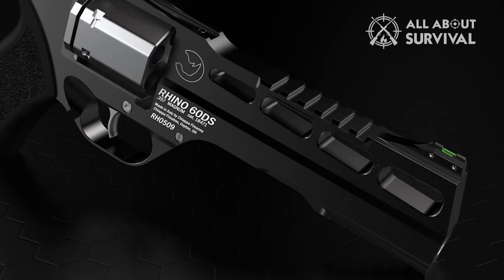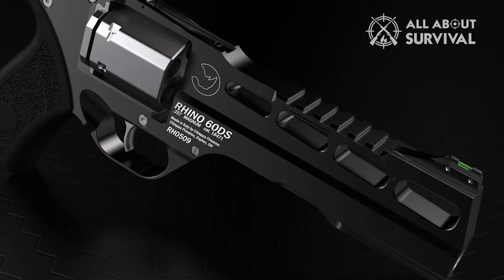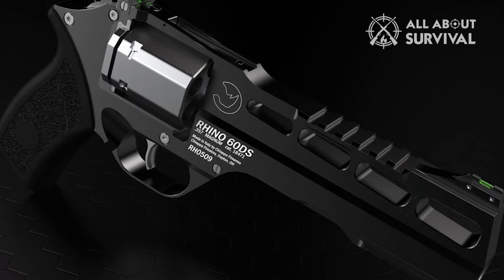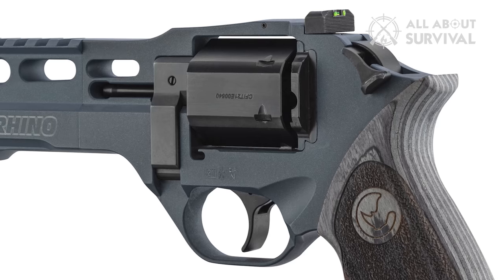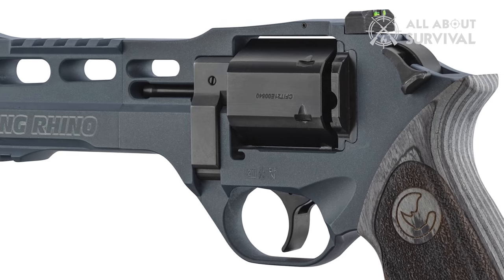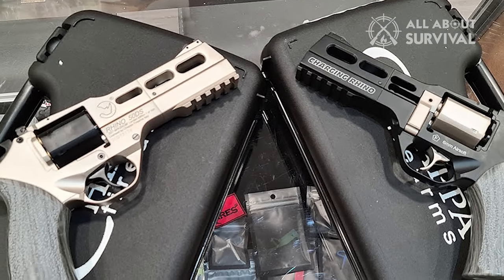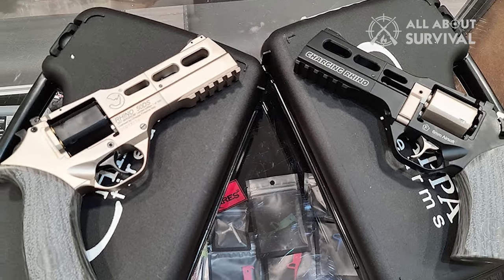Another significant feature is its fixed red fiber optic front sight and adjustable rear fiber optic sight for improved visibility in any lighting condition. If you want the options and performance of a 9mm revolver, the Chiappa Firearms Rhino 60DS is an ideal choice.